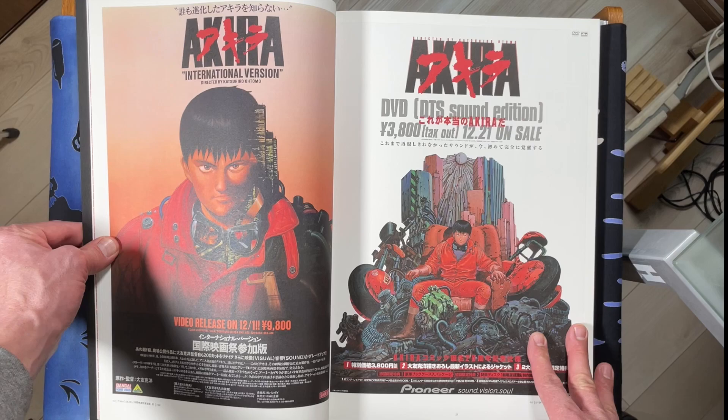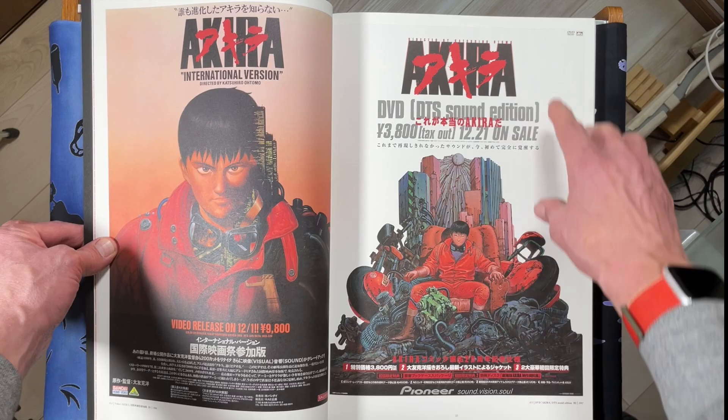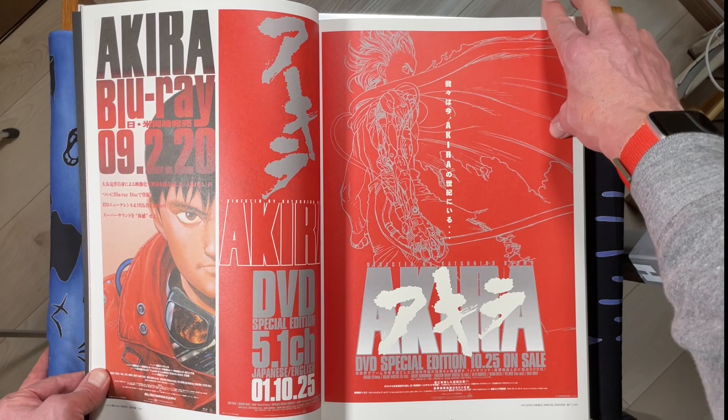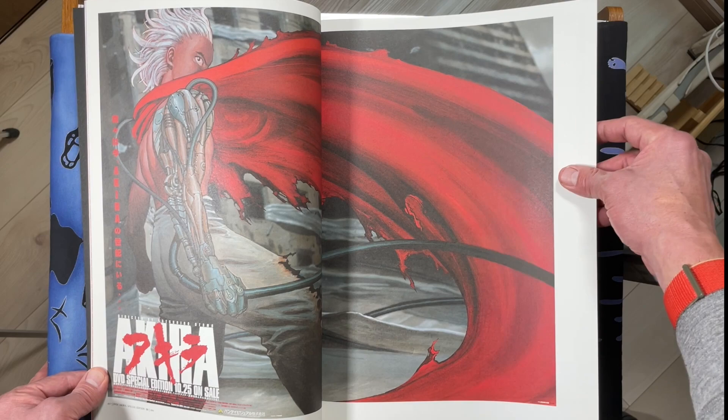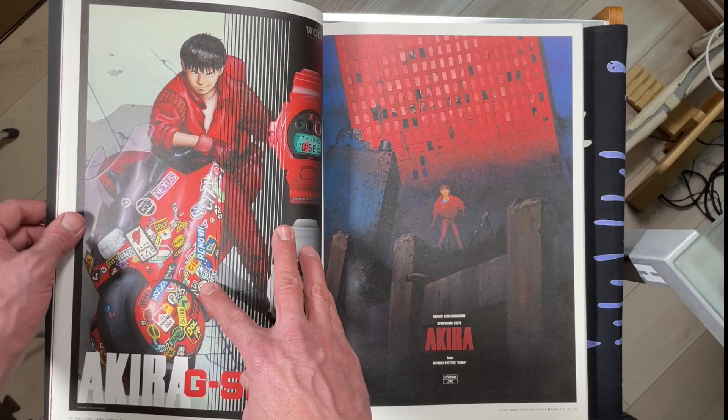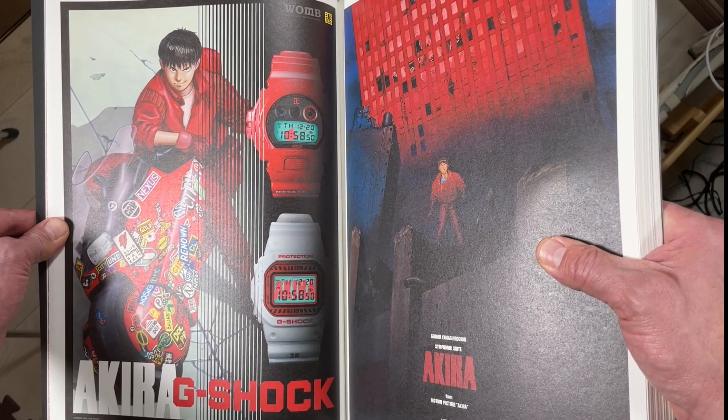There's a lot of stuff in here that would be sweet to frame, but I am not going to do that. I like also that they have international posters in here and not just the Japanese posters. I know this is available in English or available in English-speaking markets, but I don't know if it was altered at all. Plenty of people have done flip throughs of this.